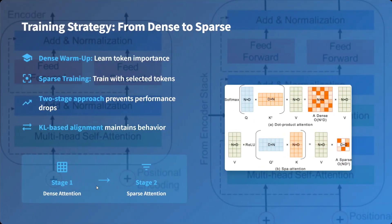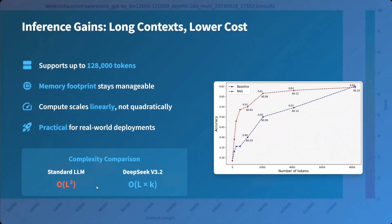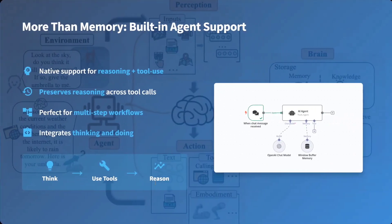The training strategy goes from dense to sparse: first a dense warm-up to learn token importance, then sparse training with selected tokens. This two-stage training approach prevents performance drop. KL-based alignment maintains behavior. Because of this sparse attention, the model supports longer context, the memory footprint remains manageable, compute scales linearly rather than quadratically, and it is practical for real-world deployments.